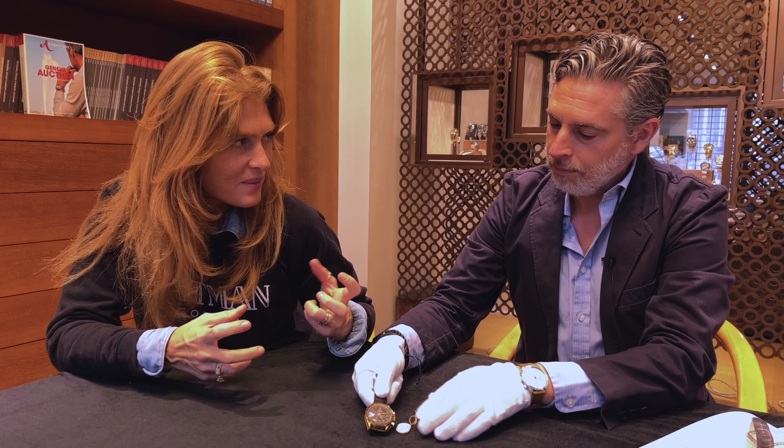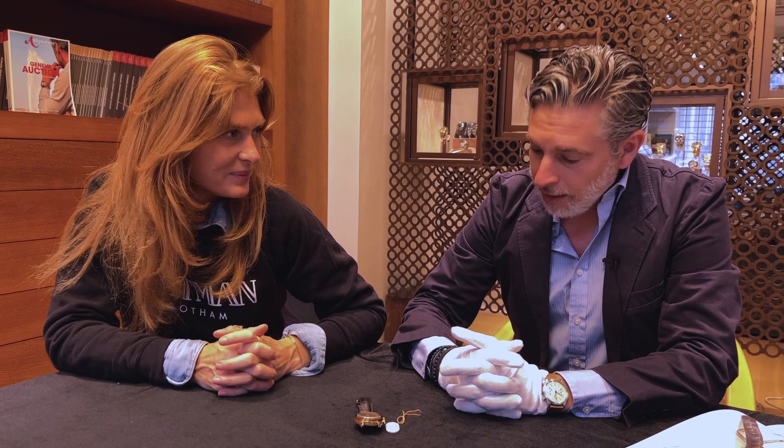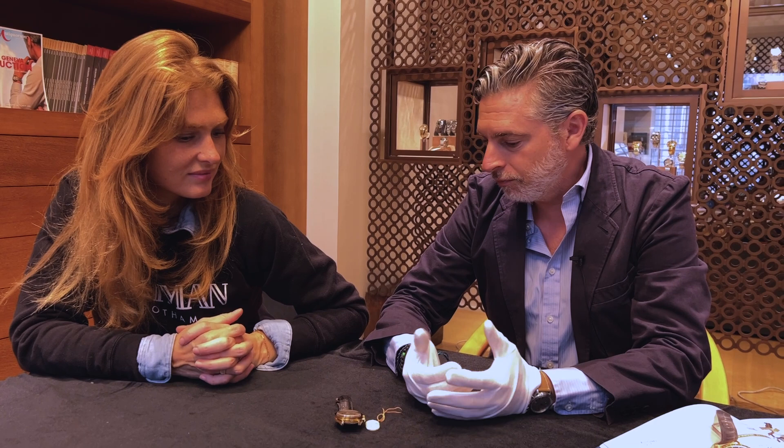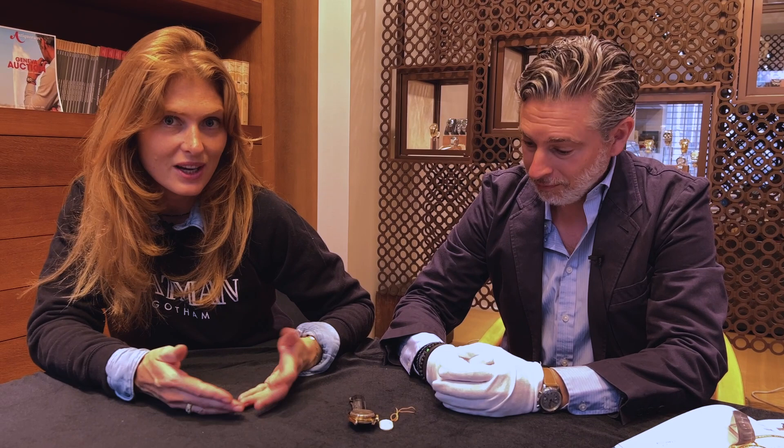— how gravity affected the watch mechanism, the movements of the mechanism and of the chronograph in space. It turns out that one year later it came back in perfect condition, which is a successful test for Omega.